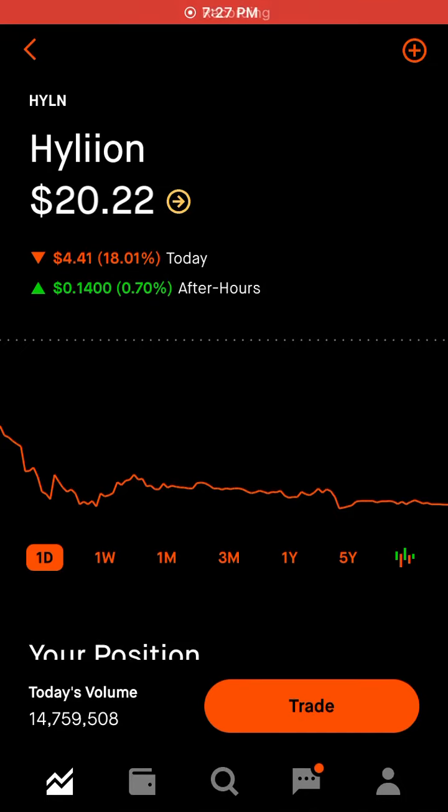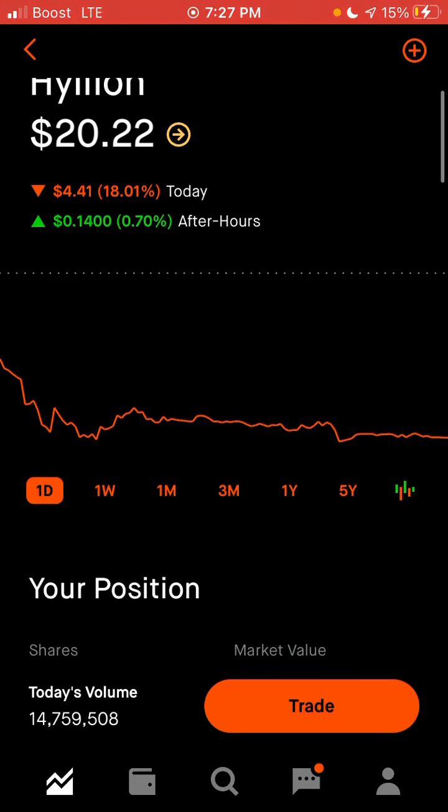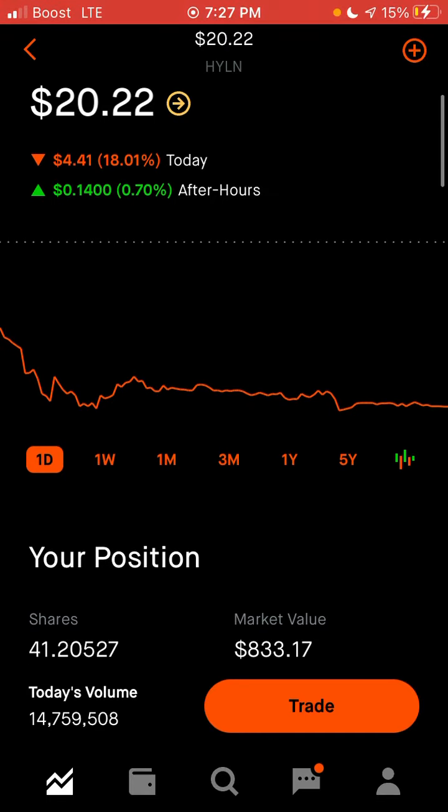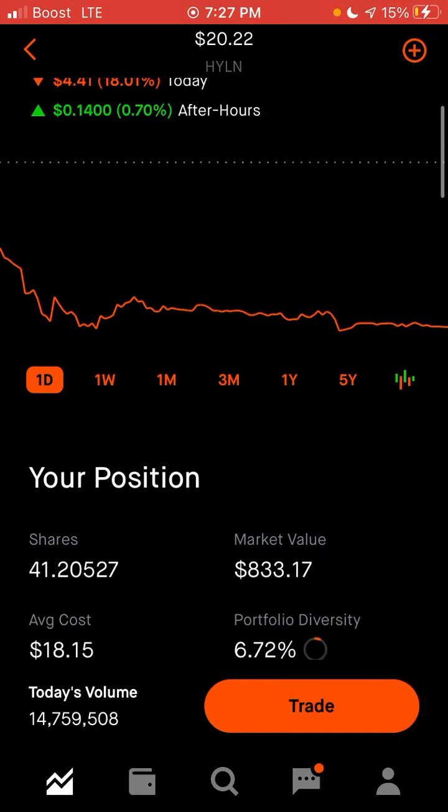Welcome back guys to another Dividend Express video. Today we're going to be talking about ticker symbol HYLN for Hylian again. I don't know why I sound so happy and joyful to talk about this stock when unfortunately it is down 18%, which is quite astronomical.